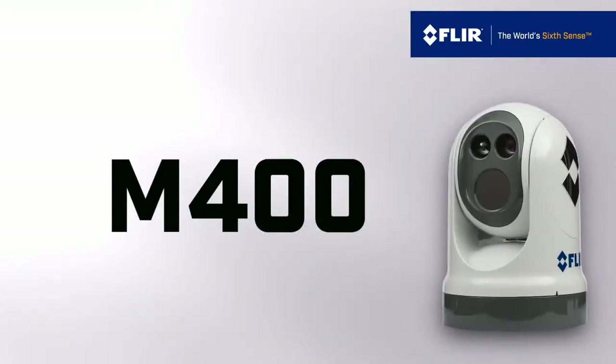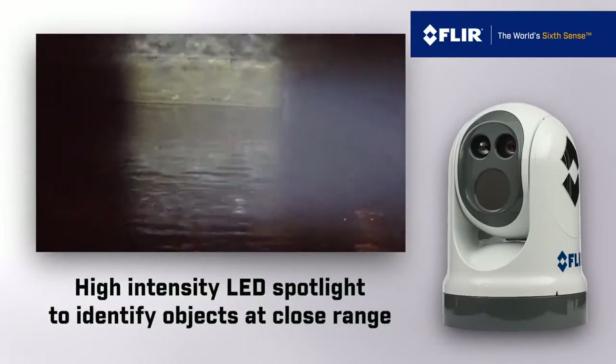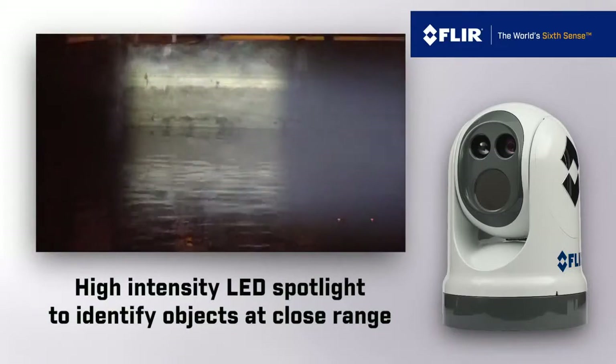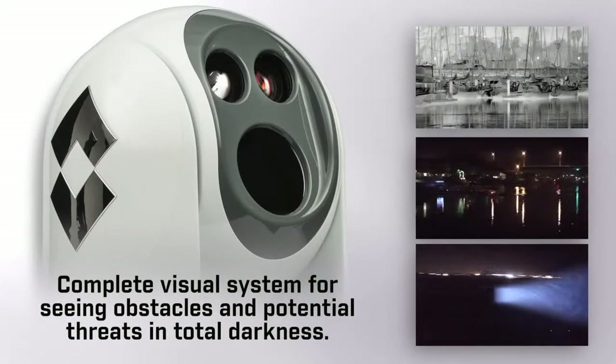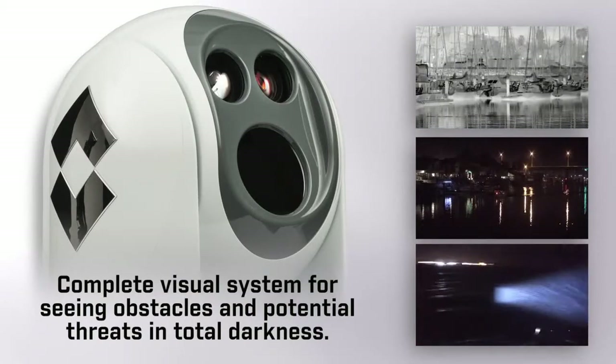Finally, the M400 has a high-intensity LED spotlight so you can precisely illuminate and identify objects at close range. All combined, these three payloads make the M400 a complete visual system for seeing obstacles and potential threats in total darkness.